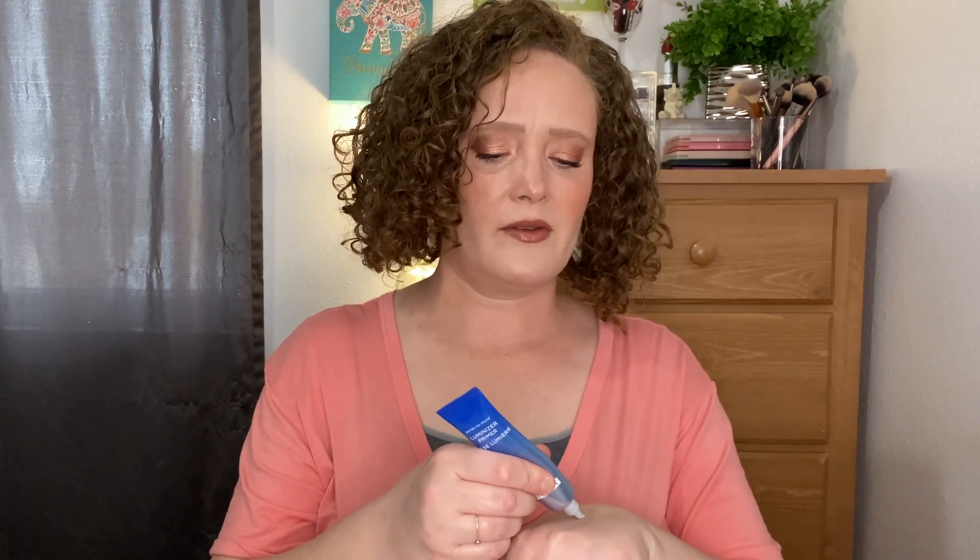Next is the Dr. Brandt Pores No More Luminizer Primer. This is a glowy primer. I do like it, though it's not my absolute favorite — for a glowy primer I'm surprised it's not a little more hydrating, but it is beautiful. I really like it for days I don't want to wear a ton of foundation, like maybe just spot concealer. It looks pretty under makeup, though you can't really see the luminance under a heavier foundation.